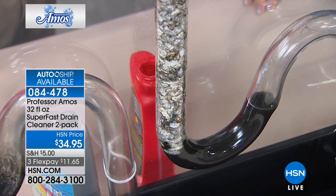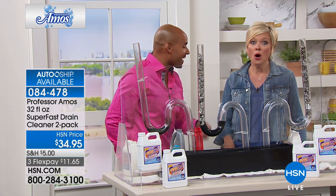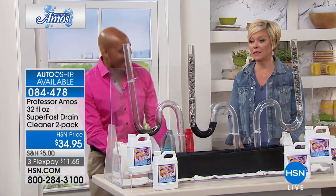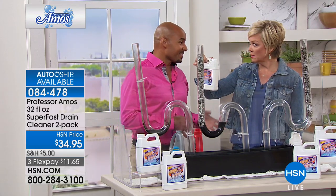That will crack your pipe. Remember it's cold all over the country right now, and when your pipes are cold and they heat up fast they're going to crack. When you use that red stuff or the gray stuff and that plumber knocks on your door, it's a hundred dollar service call right there. This product is safe on any type of drain pipes.